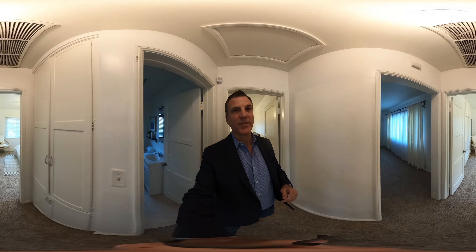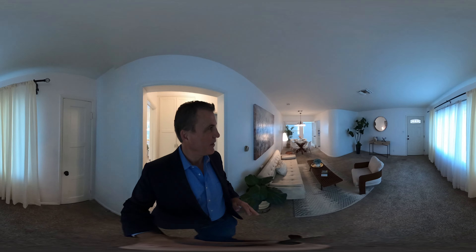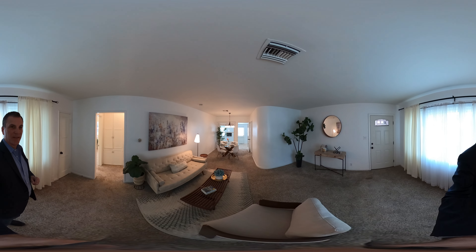If you'd like to take a tour in person, let me know and I'll line it up. Enjoy Lentley!